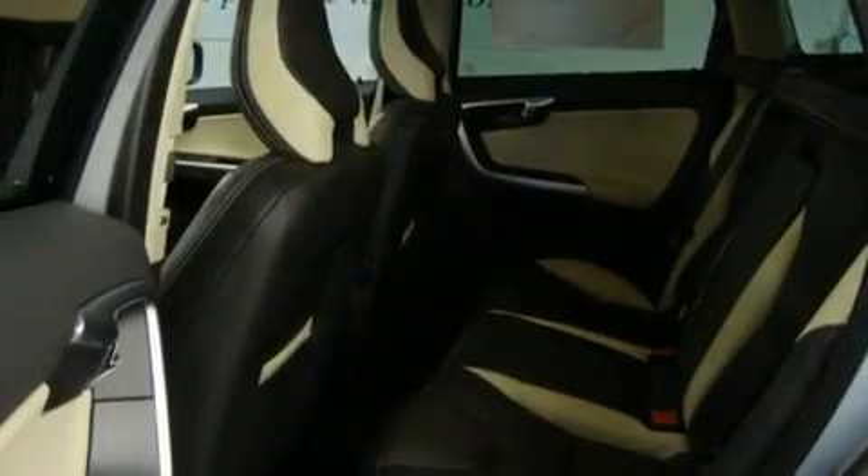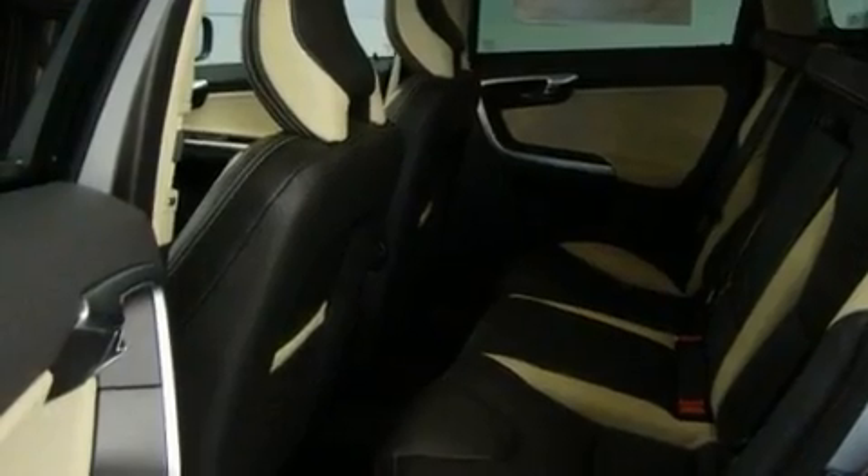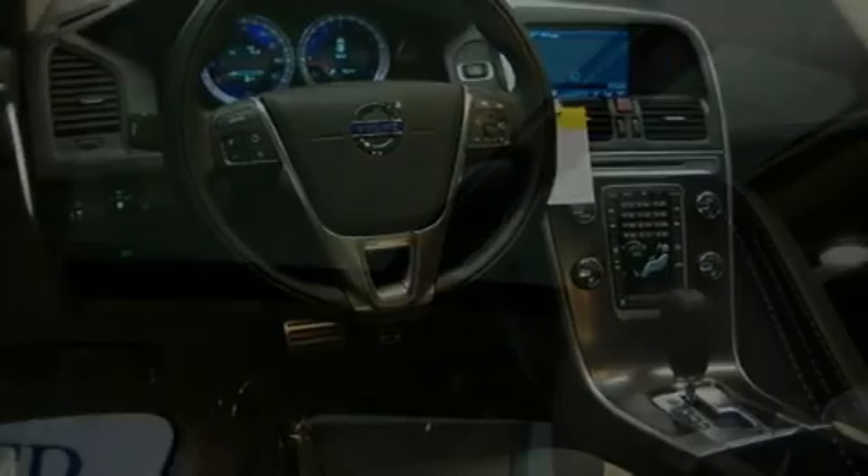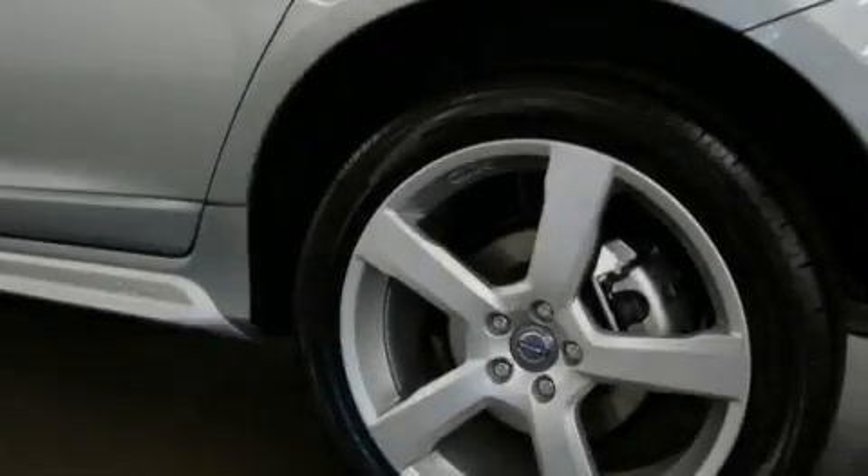Its top features and packages include a convenience package, memory settings for the driver's seat positions so you can recall your favorite position with the push of one button, a power rear tailgate release, an MP3-ready stereo system, stylish premium wheels, and a traction control system.